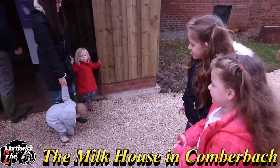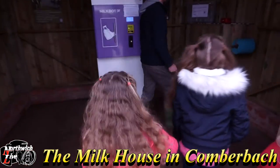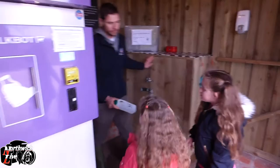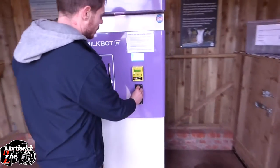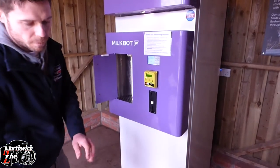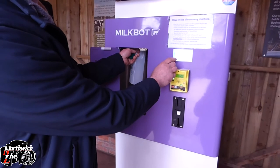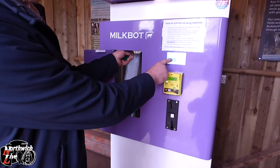First of all, we have to come into the shed and grab the bottles in the cupboard. We've got one litre bottles and two litre bottles. You hold the bottle, put your money in, and it comes up on the screen how much money you put in. Then you hold your bottle up to the nozzle inside the cupboard and it says 'start dispensing' — you just hold that down and fresh milk comes out.